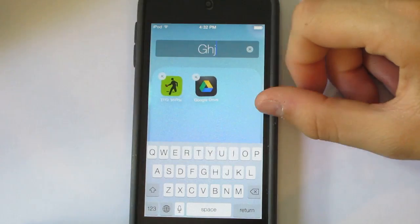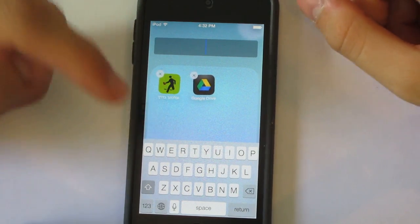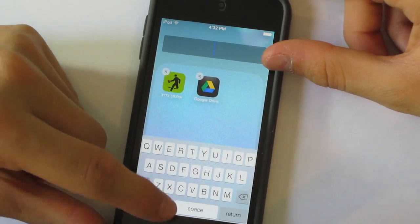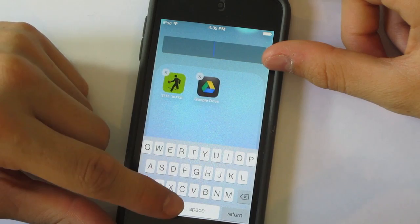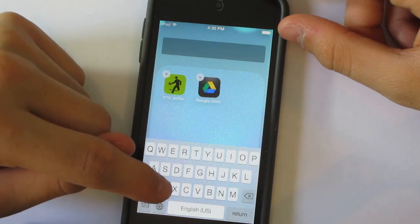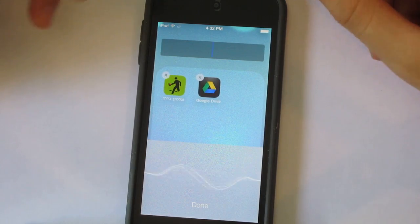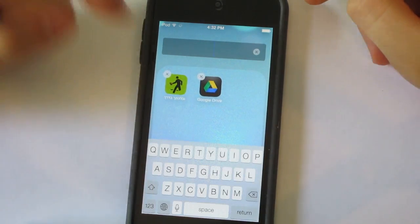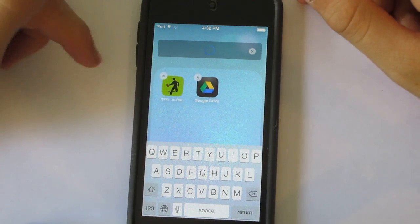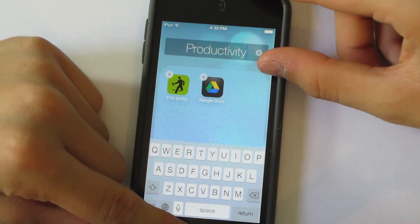While typing, if you don't feel like typing, you can press the microphone button and talk into it for speech-to-text. Just wait for the little ding, and it will load and translate what you said into text.